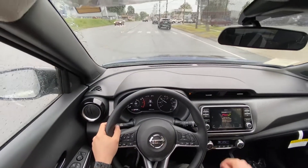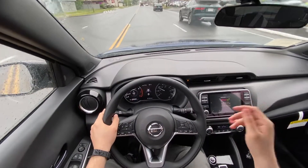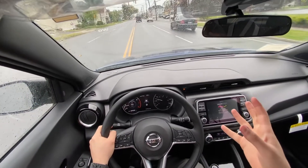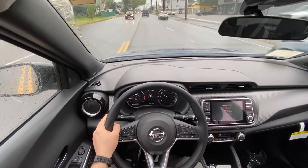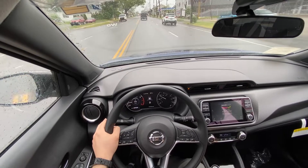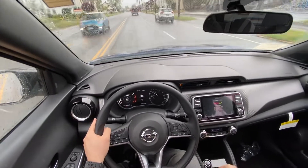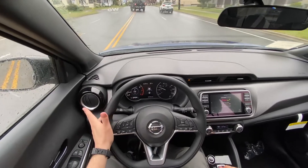This one has the blind spot monitoring system, which is very good. It's the SV trim and it has blacked-out 17-inch rims, which are about a $200 to $250 option.